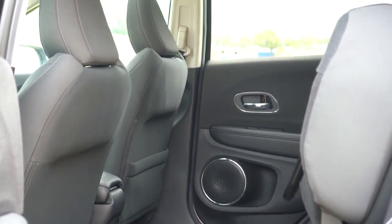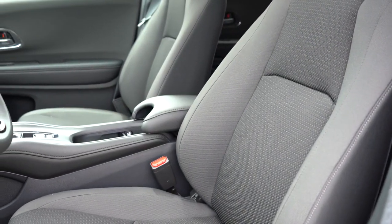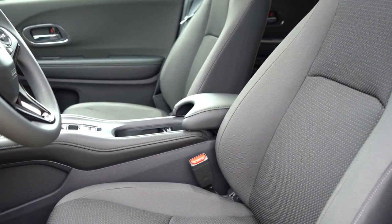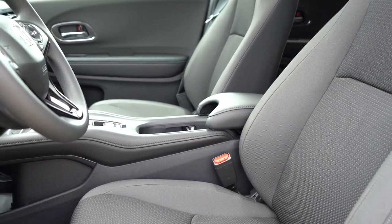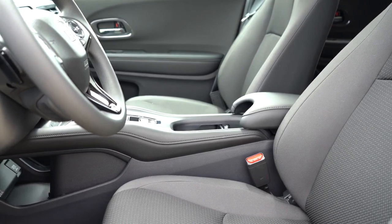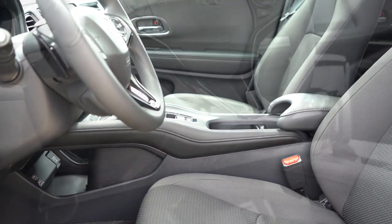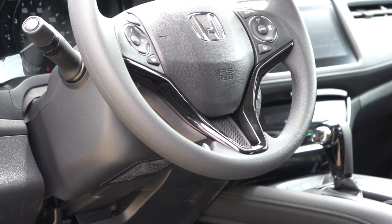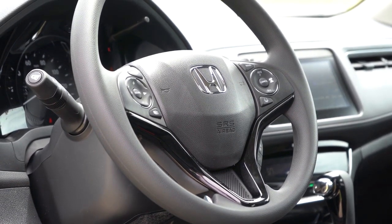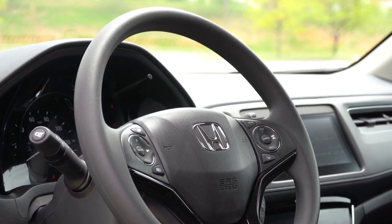Moving to the front seats: manually adjustable cloth seats come with the LX, Sport, and EX trims; leather seating comes with the EXL and Touring. Heated front seats come with the EX and up. An eight-way power driver seat comes with the Touring; otherwise you get manually adjustable seats. Seats are plenty comfortable. The steering wheel is tilt and telescoping — urethane finish for most trim levels, but the Sport, EXL, and Touring give you a leather-wrapped steering wheel.